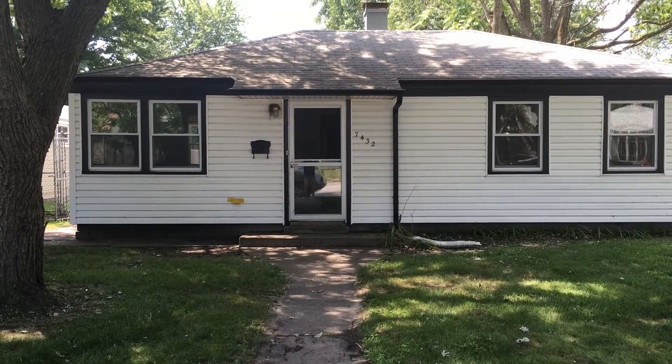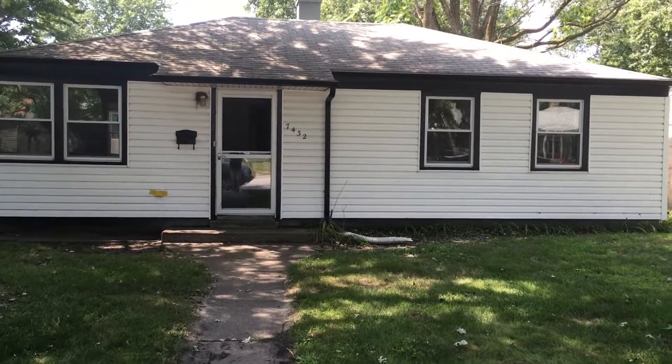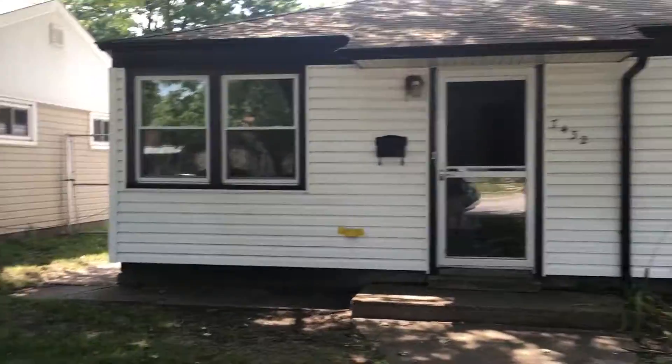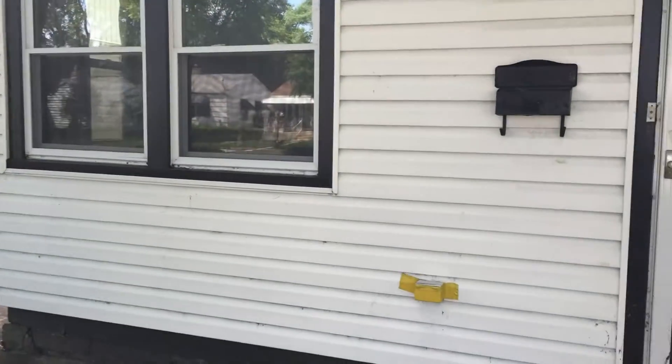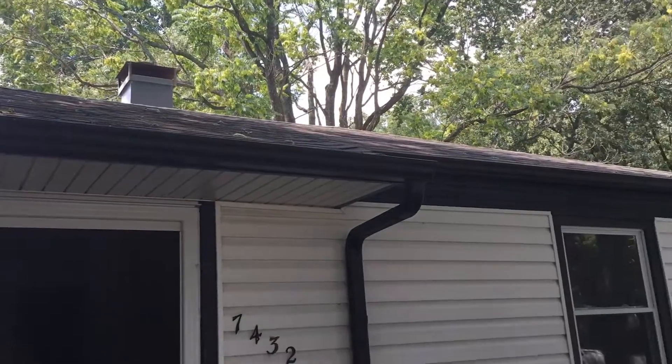This is 7432 Southeastern Ave in Hammond — a three bed, one bath slab house with a large two-car garage. Outside the house is in pretty good shape; we have vinyl windows, vinyl siding, and the roof is in pretty good shape as well. On the inside we have mostly cosmetic updates needed — new flooring, paint. This is the living room, with three bedrooms back here.